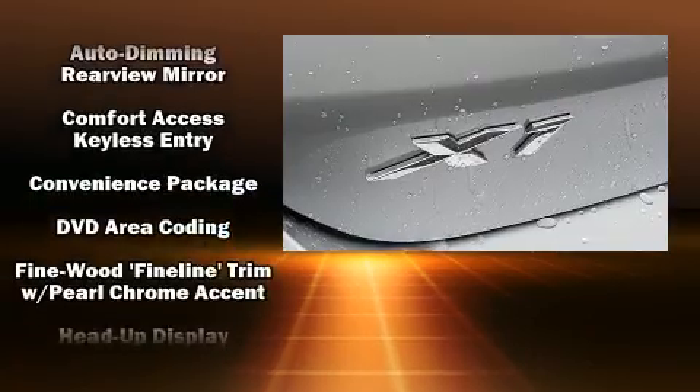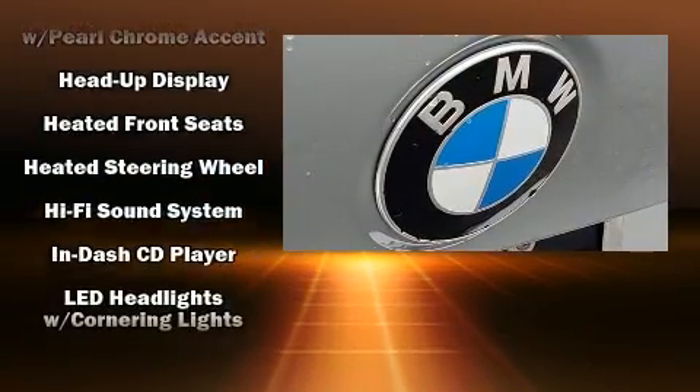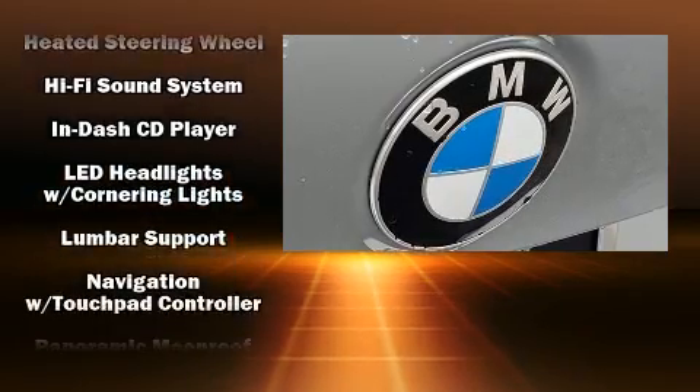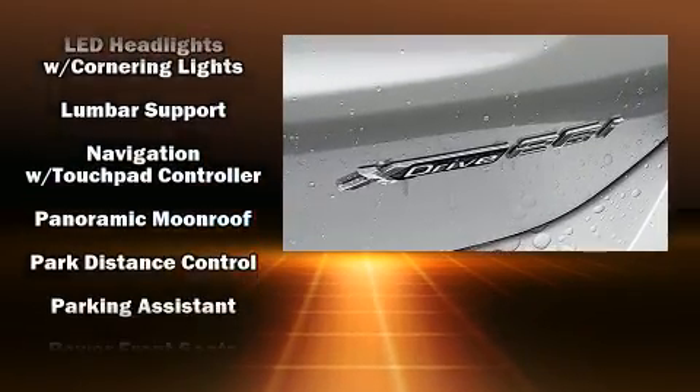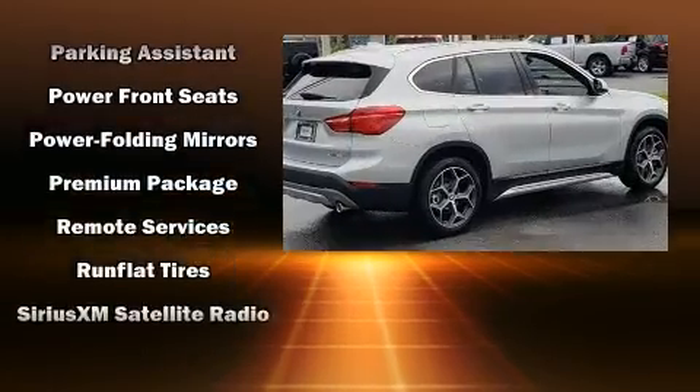BMW ensures the safety and security of its passengers with equipment such as front and side impact airbags, brake assist, an emergency communication system, and four-wheel disc brakes with ABS.